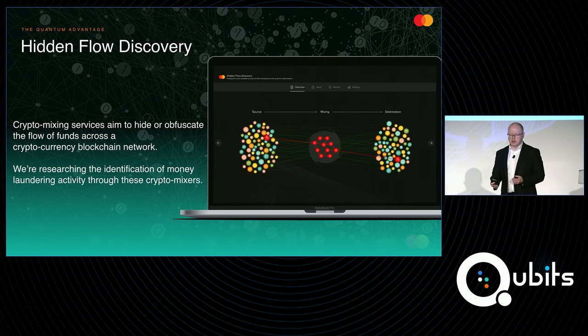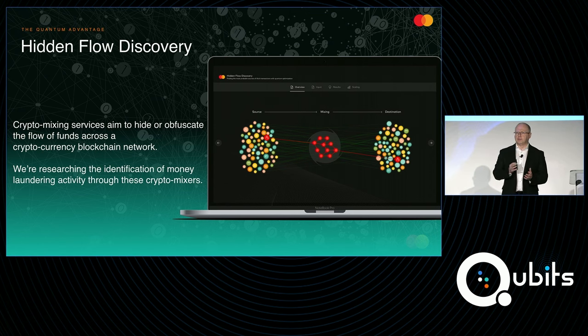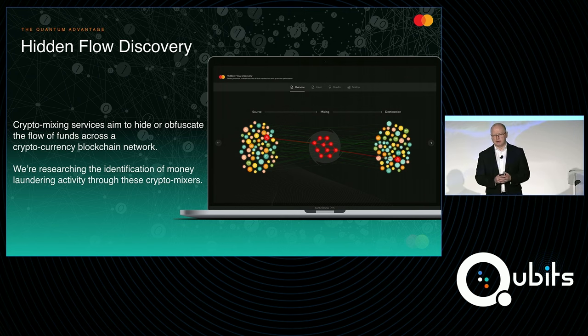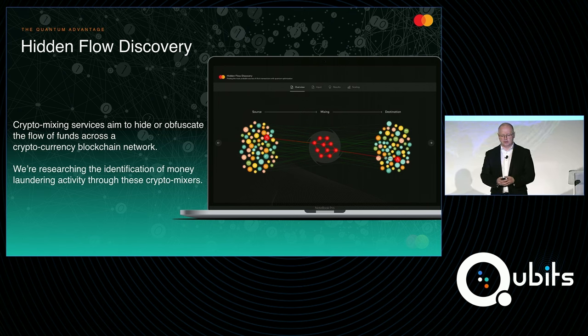If you're in law enforcement or financial crimes and you've identified a crypto wallet that looks like it's being used for criminal purposes, you may want to trace back where those funds originate from. Crypto mixers are designed to hide that information. This turns out to be a large-scale optimization problem. With my team, we're exploring how to characterize that problem in a way that is relevant for the quantum annealer — to come up with a higher probability identification of the source of a target wallet being used for money laundering or other illicit activity. This is a relatively new departure and early-stage research that we're working on with the D-Wave team.